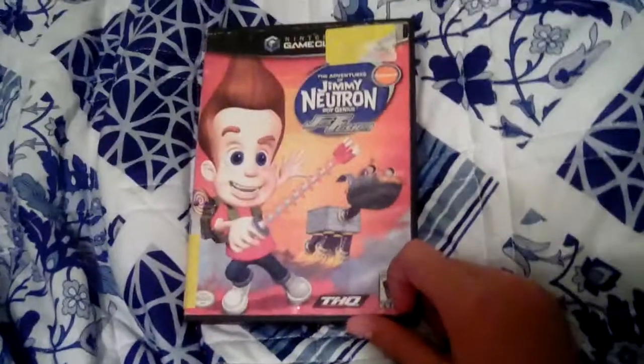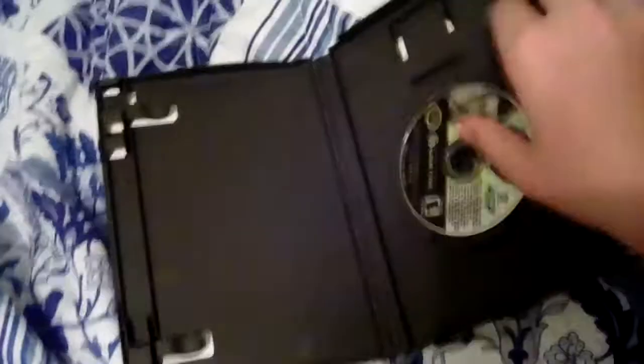Here's the other game I got: The Adventures of Jimmy Neutron — Voyage of the Jimmy Jetpack — for the Nintendo GameCube. Here's the front, spine, and back. Here's the disc. I might play this game sometime, but I have played Nicktoons Attack of the Toy Bots.